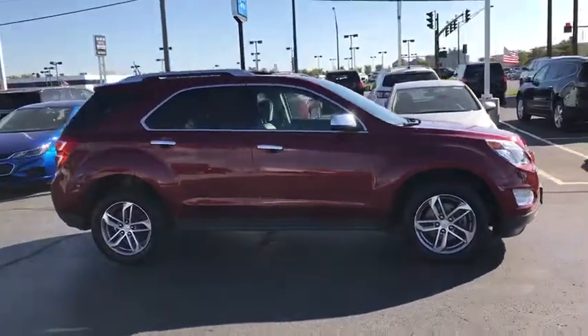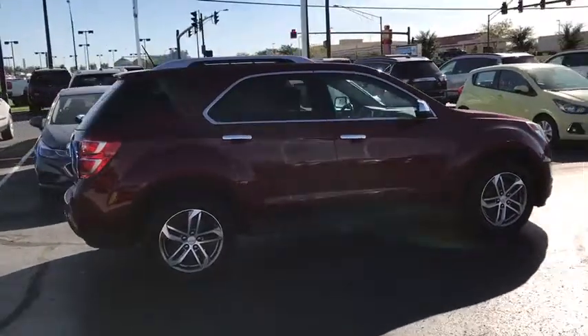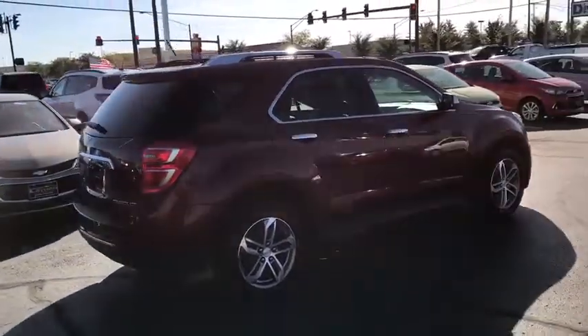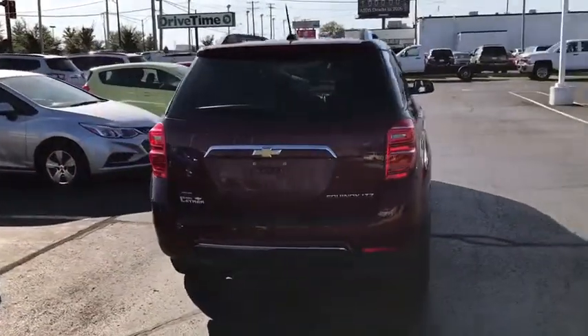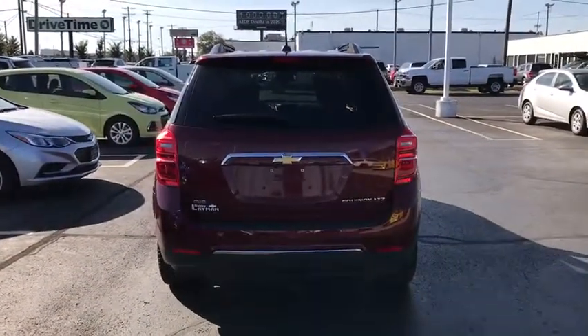Traction control, dual airbags, power steering, aluminum wheels, four-wheel disc brakes, electronic stability control, security system, compass, power windows, rear window defroster, fog lights.